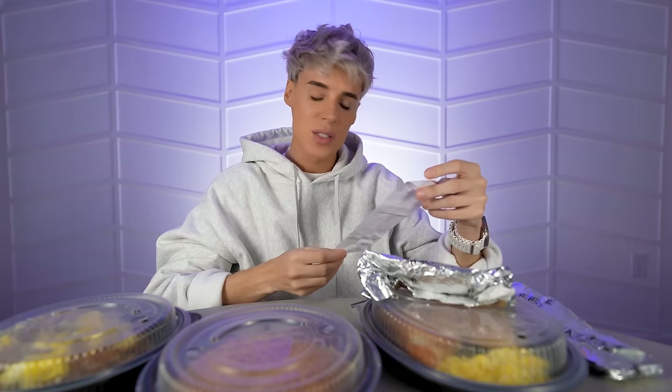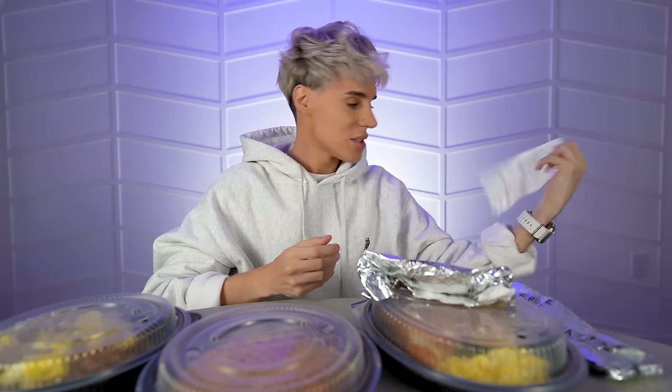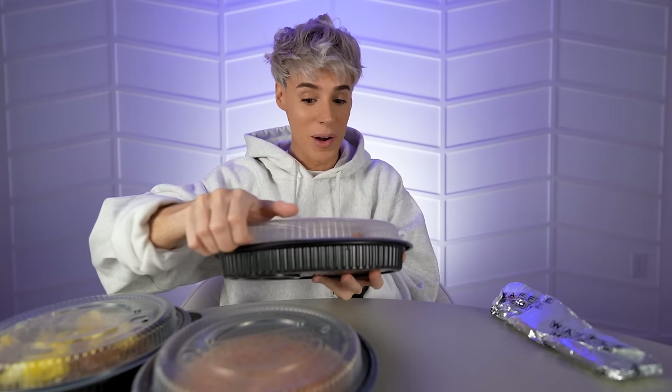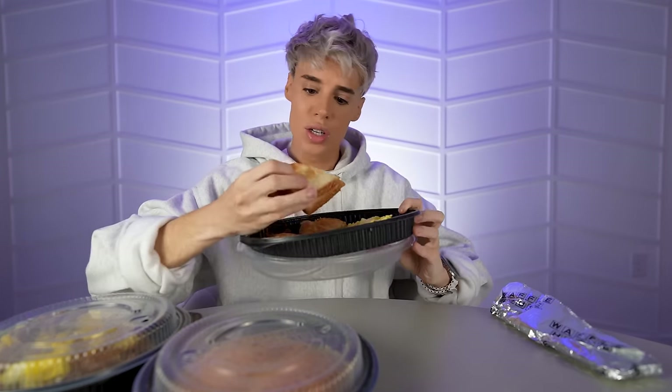I actually only heard of The Waffle House because of TikTok, so thank you TikTok. This is going to be my reaction to it. This is the best-selling breakfast at The Waffle House — a classic American breakfast: hash browns, scrambled eggs, and toast.